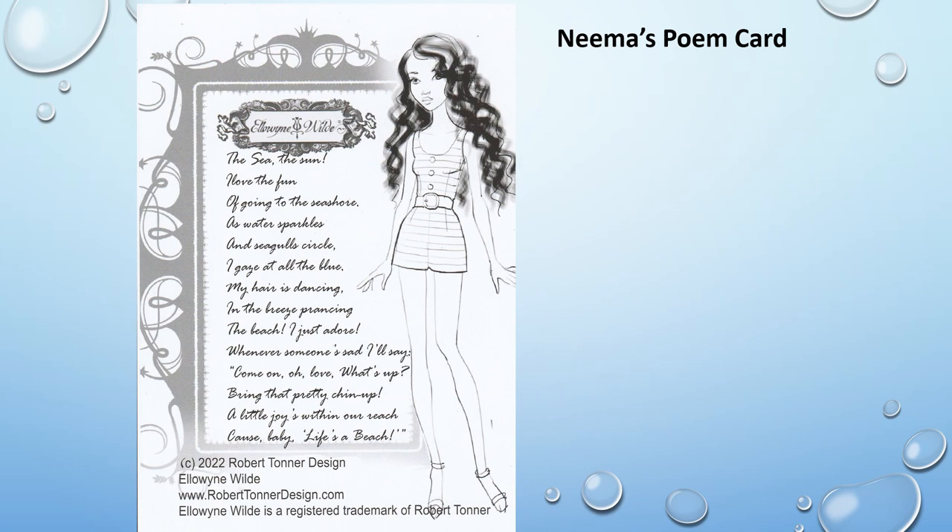NEMA's poem card reads: The sea, the sun — I love the fun of going to the seashore. As water sparkles and seagulls circle, I gaze at all the blue. My hair is dancing in the breeze, prancing. The beach, I just adore. Whenever someone's sad, I'll say, come on, oh love, what's up? Bring that pretty chin up. A little joy's within our reach, cause baby, life's a beach.